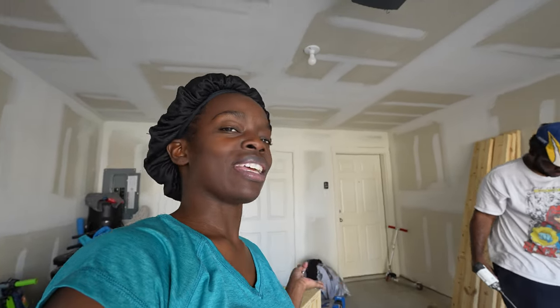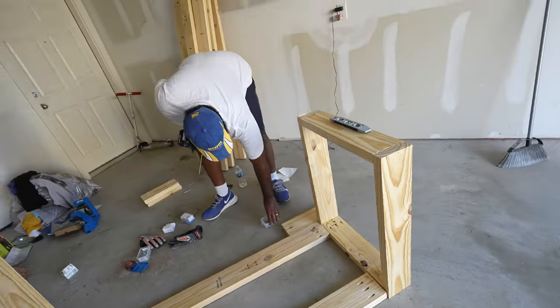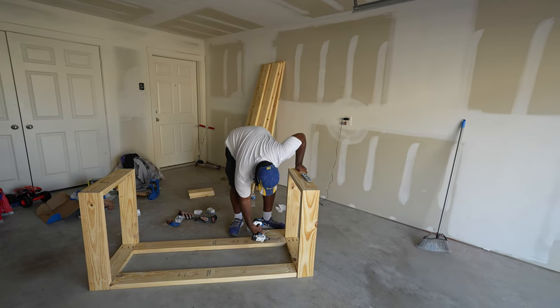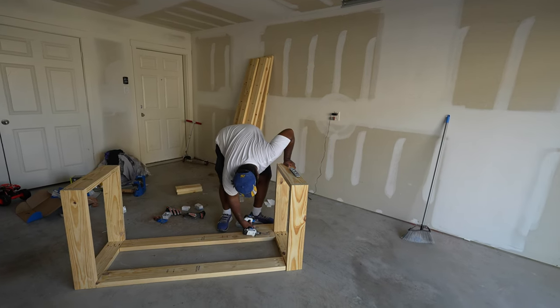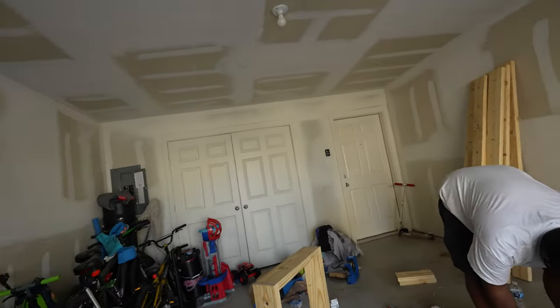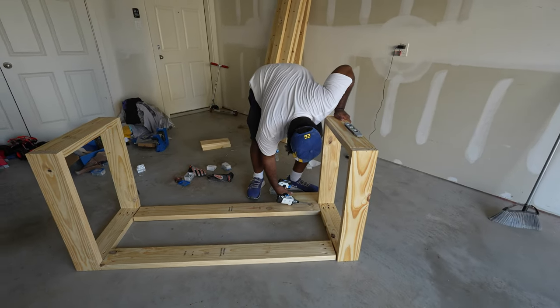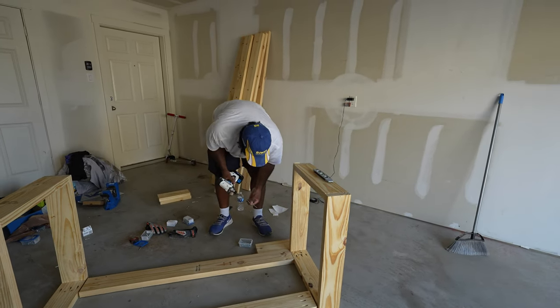My honey needed Mrs. Fix-It to come out here and assist with his work on the table, so I came out here. I'm just gonna show y'all what he's doing right now. The table is coming along — he's putting the parts together. I think I'm going to take this one out and use that long screw. I'll just use the long screw on the next one.